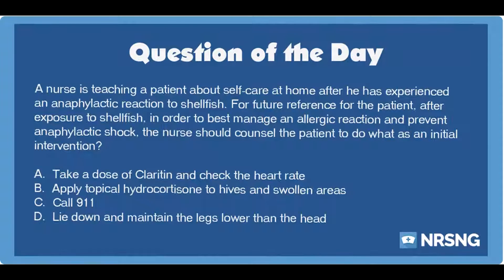A nurse is teaching a patient about self-care at home after he has experienced an anaphylactic reaction to shellfish. For future reference, after exposure to shellfish, in order to best manage an allergic reaction and prevent anaphylactic shock, the nurse should counsel the patient to do what as an initial intervention? A. Take a dose of Claritin and check the heart rate. B. Apply topical hydrocortisone to hives and swollen areas. C. Call 911. D. Lie down and maintain the legs lower than the head.